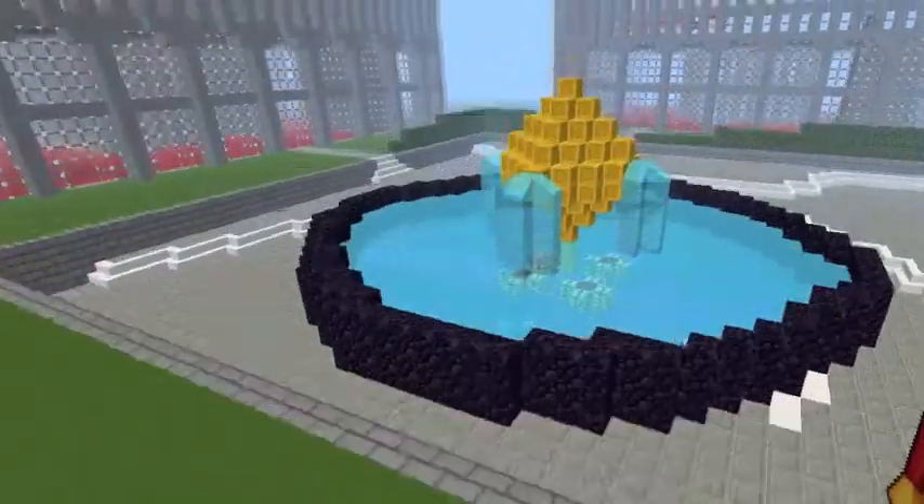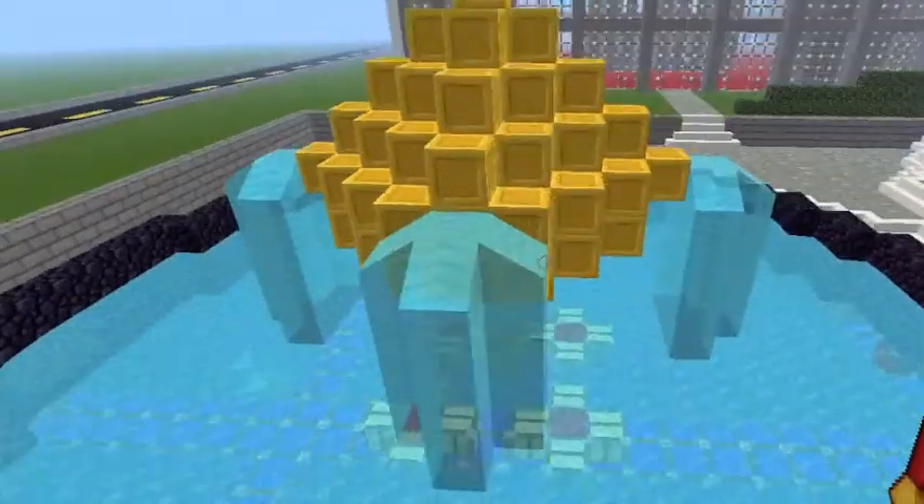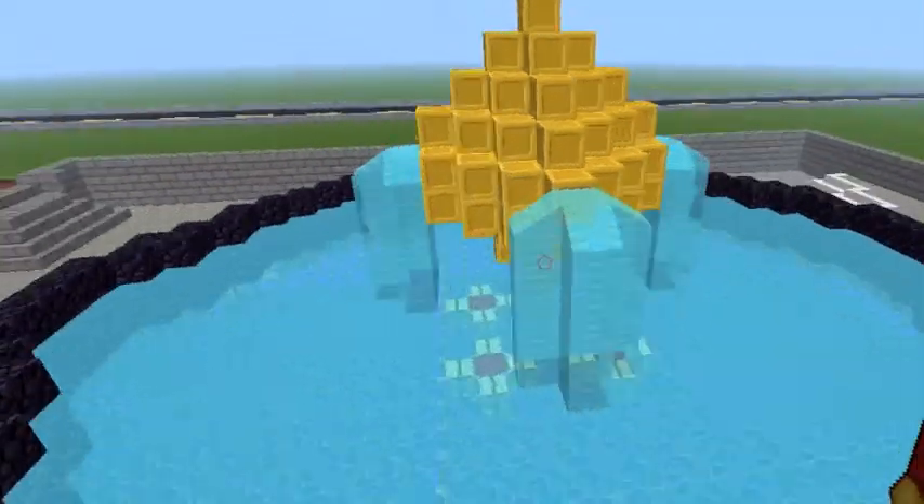As we move closer to the Twin Towers, here we have the fountain. The golden parts of the fountain is a sphere which represents world peace.